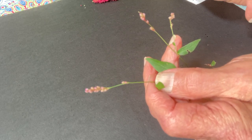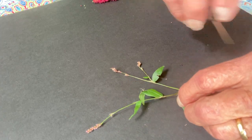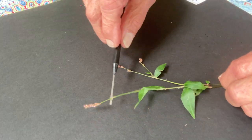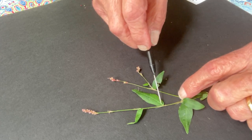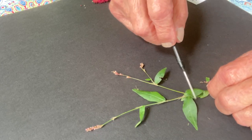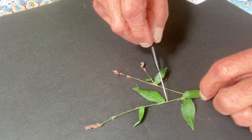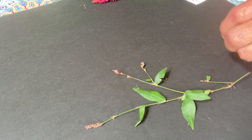I'm not going to attempt to show you more of that — it's fairly small. So you can sort of see the ocrea there, there, and over here. Everywhere where there's a leaf, it is subtended by that tissue.